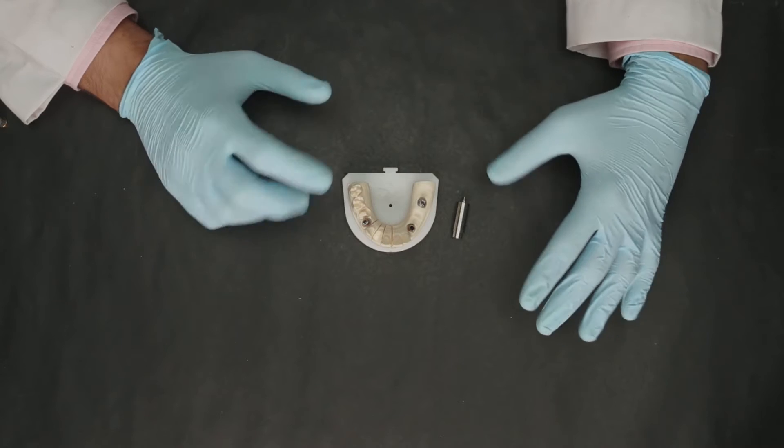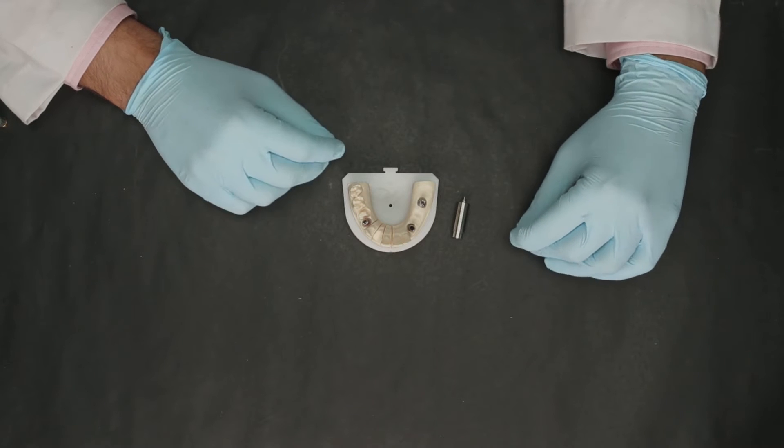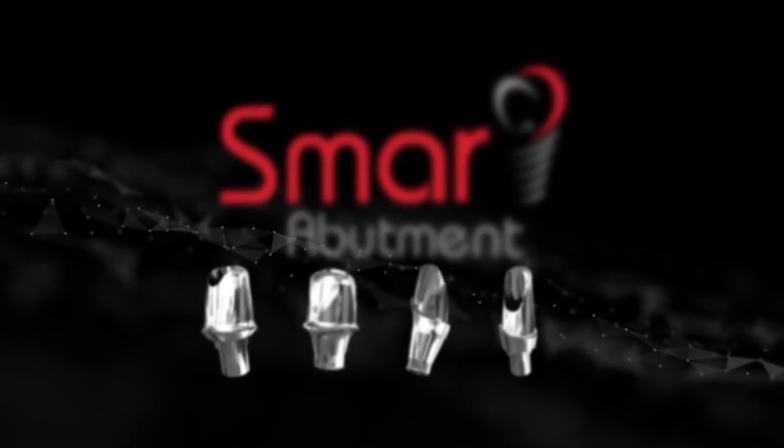Hello everyone, welcome to Illusion Training and Education. In today's video, let's take a look at Illusion Dental's product of the week. Illusion Dental is known for its innovations in dental technology. One such groundbreaking innovation is the smart abutment, which is truly a game changer in the field of dental implants.